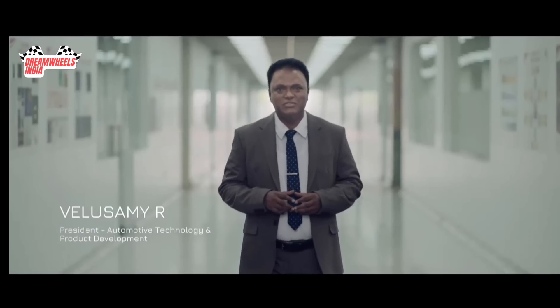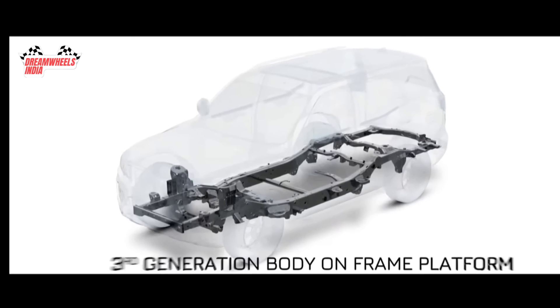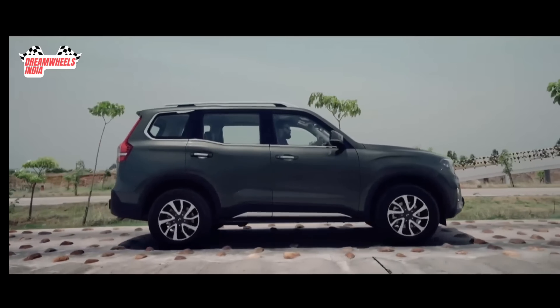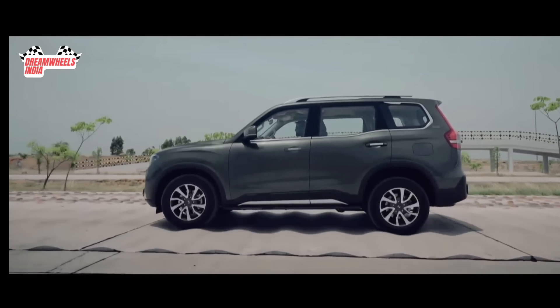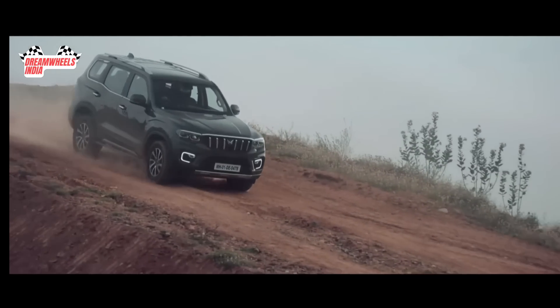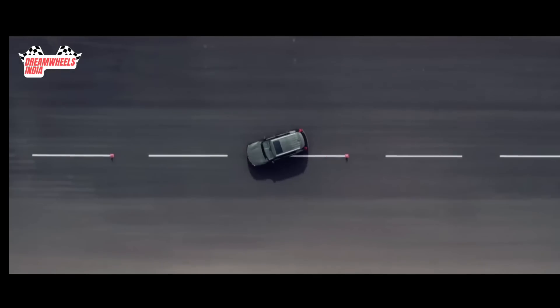A strong foundation built on an agile and efficient third-generation chassis with best-in-class bending and torsional stiffnesses that provides great structural rigidity, off-roading capabilities, and high-speed stability. From the foundation itself, we have made sure that every ride is as safe as its dynamics.